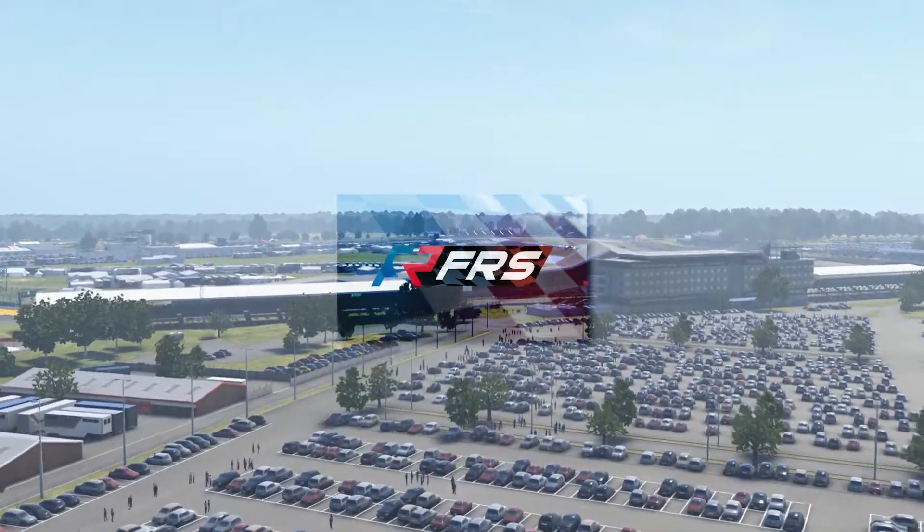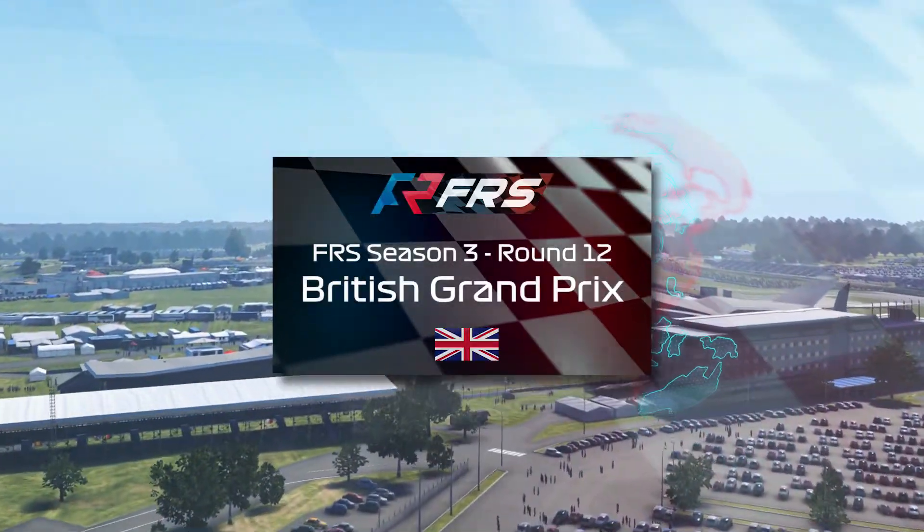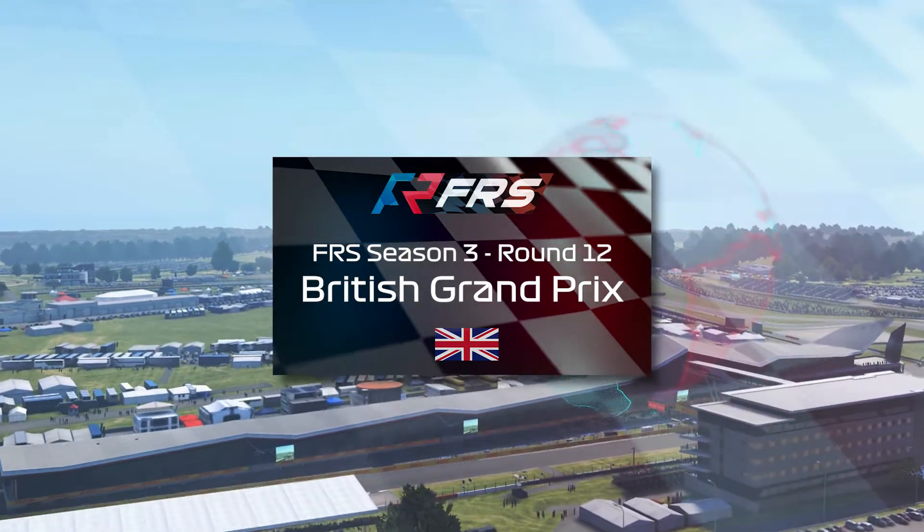Good morning, good afternoon, good evening everybody! Welcome along to the final round of Season 3 of the FRS here for PC Division 1 at the British Grand Prix in Silverstone.